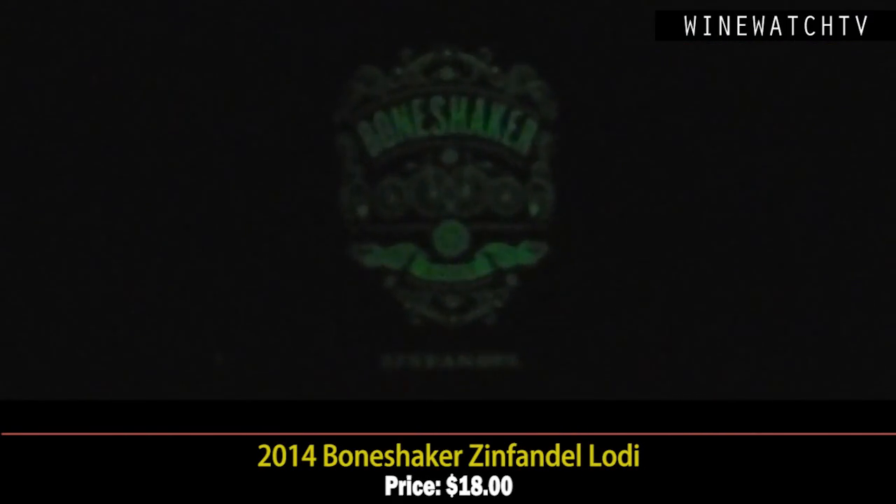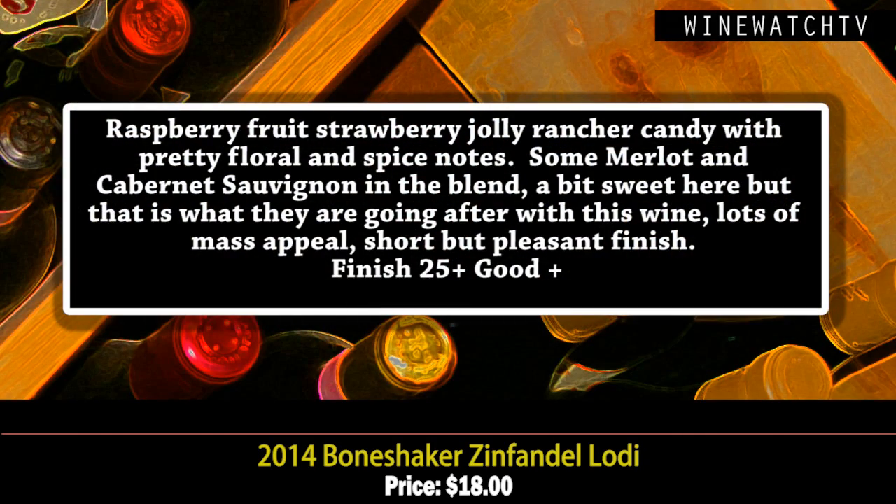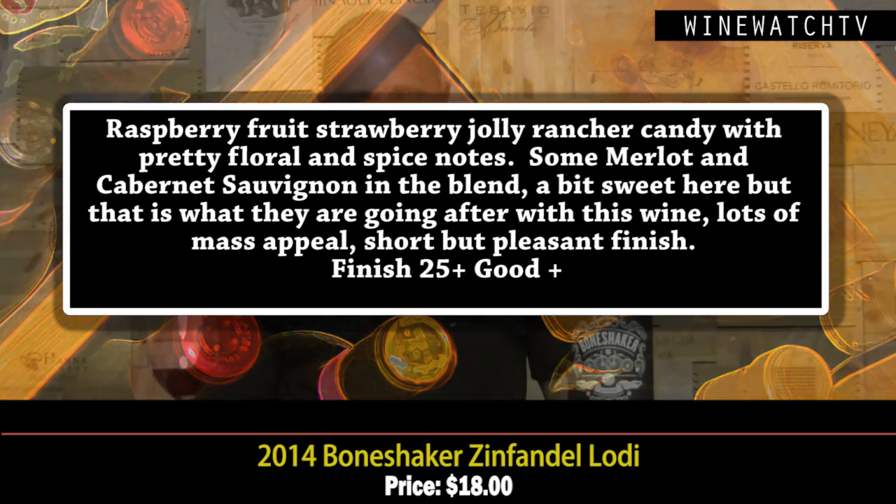Then there's the Bone Shaker Zinfandel — the only wine in the world with a glow-in-the-dark label. If you like Zinfandel, this one has a lot of that sweet strawberry, Jolly Rancher candy fruit, pretty floral notes, and there's some Merlot and Cabernet in the blend. The best Zinfandels are blends — this wine is great if you like that sweeter style, for $18.